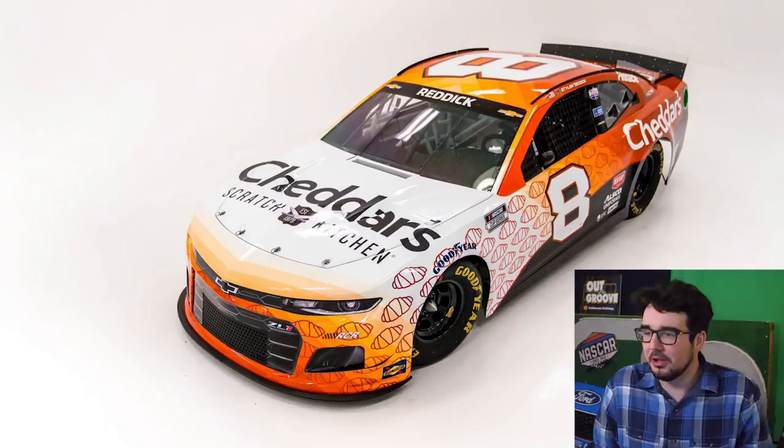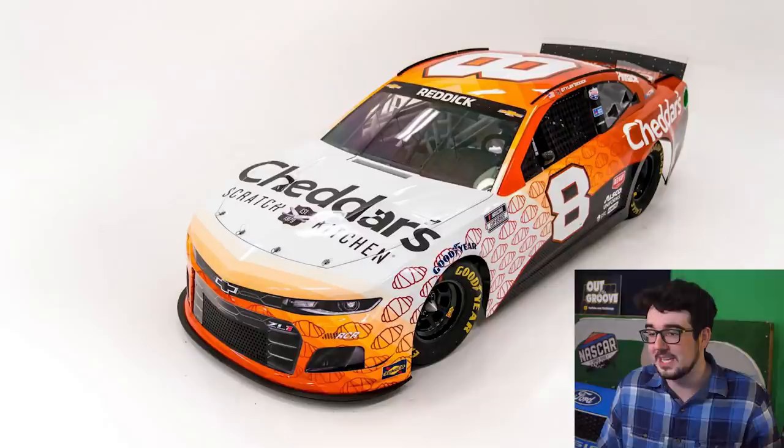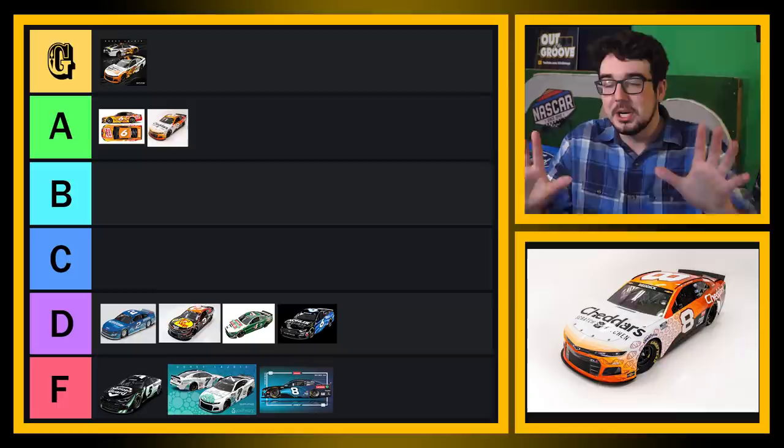This one's not bad. I'll put this in A tier. Cheddars — I love me some Cheddars. They got those buttery flaky croissants there on the front of the car, actually going all the way across the side. I like the gradient from white into kind of an orangey yellow, and then the dark reddish orange brown — the color of Cheddars. I actually like this scheme quite a bit. A tier for this one.